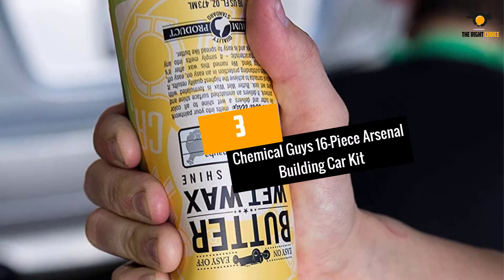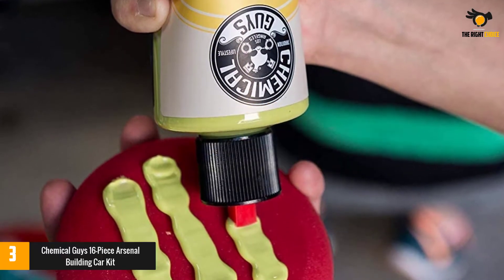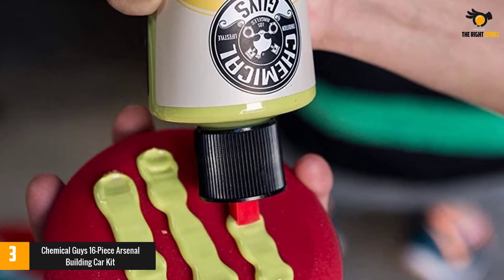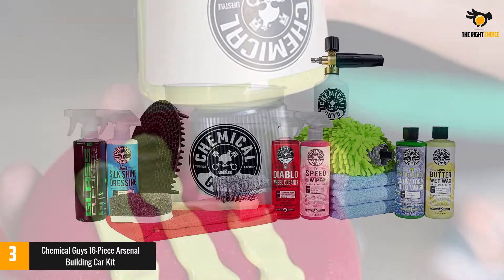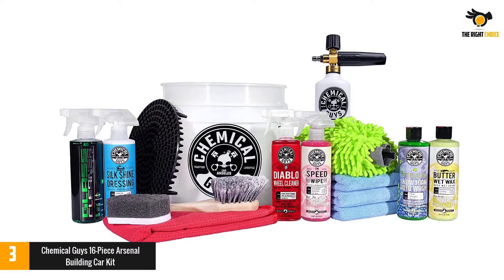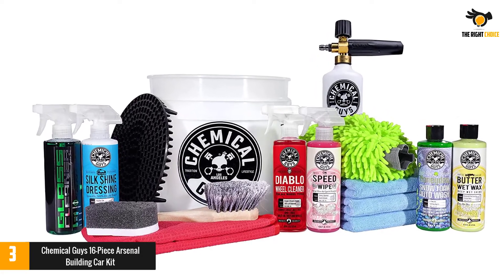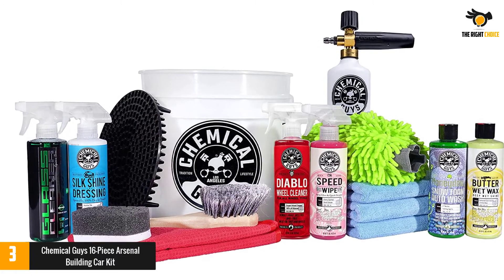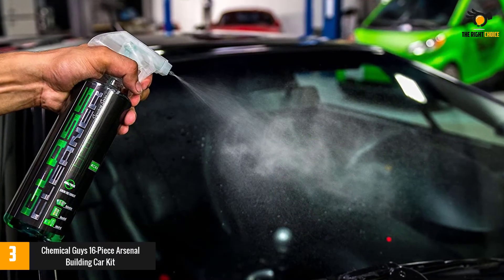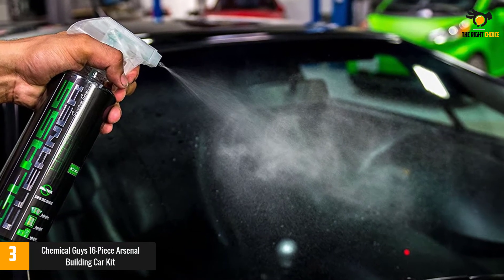At number 3: Chemical Guys 16-Piece Arsenal Building Car Kit. Instead of buying a bunch of products separately, this kit includes everything you need. The kit has a foam cannon, heavy-duty detailing bucket, cyclone dirt trap, flagged tip wheel and rim brush, easy grip applicator pad, glass and window waffle weave towel, chenille microfiber scratch-free wash mitt, and 3 professional-grade microfiber towels.